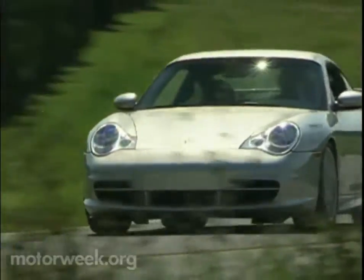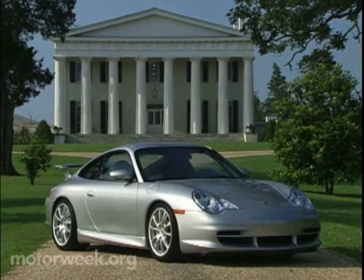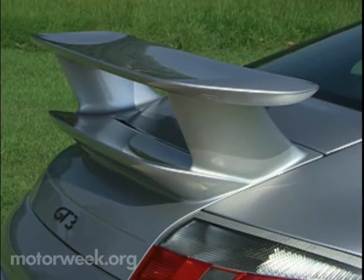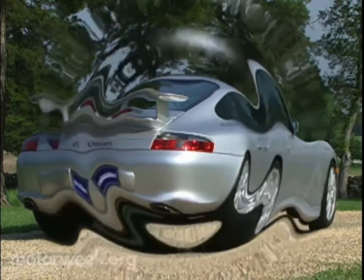Helping the GT3 stick to the road are carefully-tuned aerodynamics. The front fascia wears a deeper lip spoiler than the base 911 to reduce undercar airflow, while composite panels close off the underbody to reduce lift. The rear wing, unlike those found in high school parking lots, actually performs, while rear body airflow is optimized by reshaped side sills and wheel spoilers.